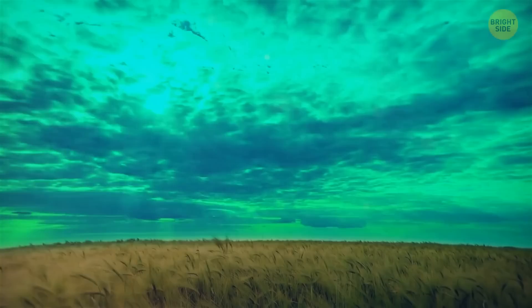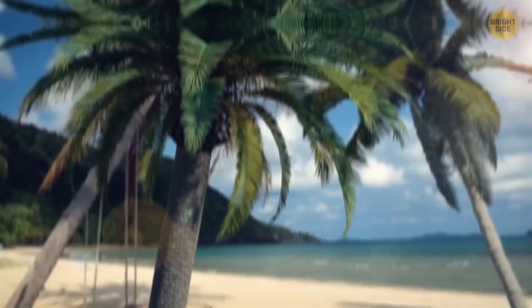Green skies might look just as spectacular as purple ones, but they actually scream danger. They're usually there to tell you a thunderstorm, hailstorm, or a tornado is somewhere nearby. The unique color is a result of yellow sun rays getting mixed with the blue light coming from storm clouds.